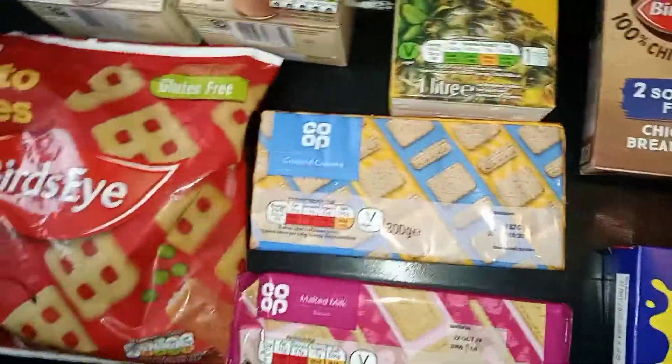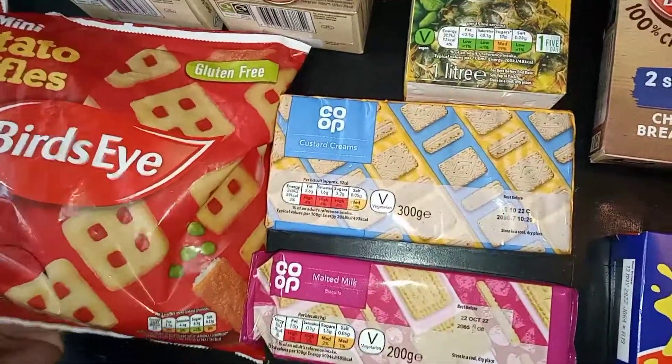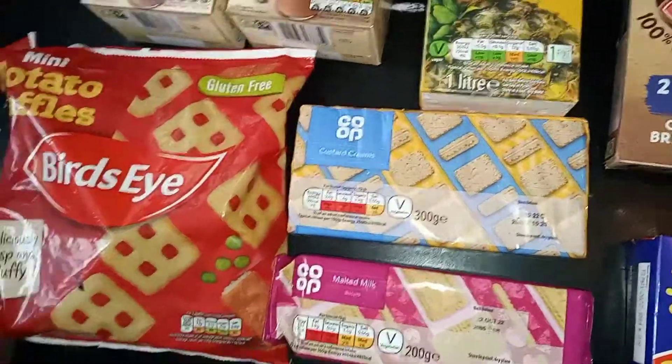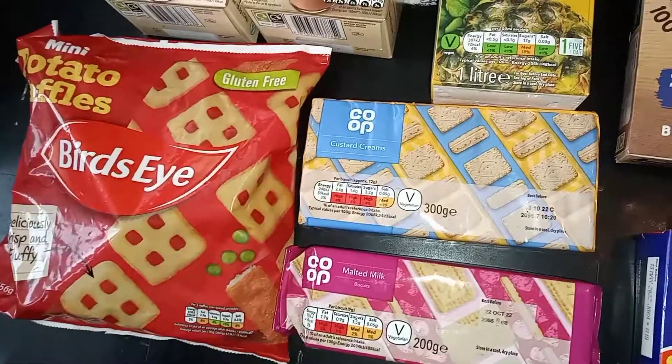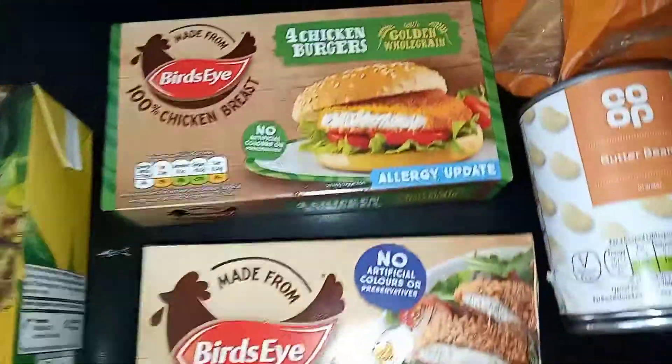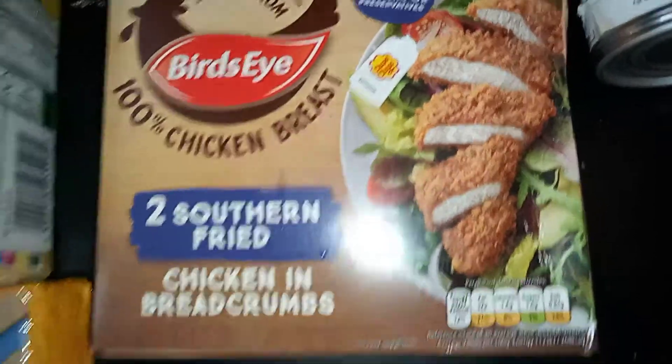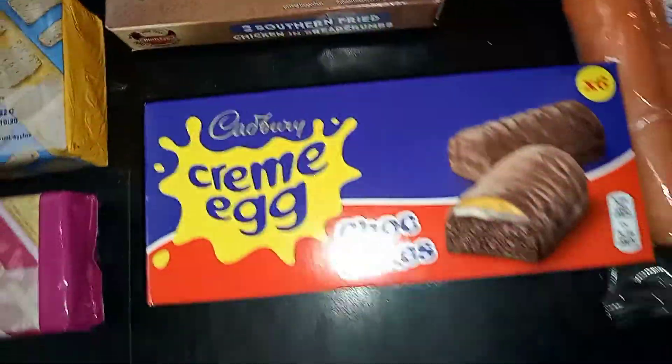I had this meal deal — six of these bedside goodies for five pounds. So I got the waffles, I've got the chicken burgers, I also got these chicken breasts, and I got some cream eggs which were reduced down to about 30-something pence.